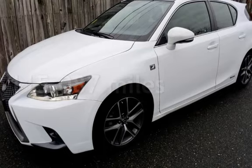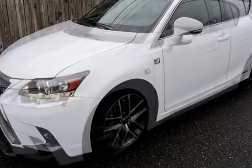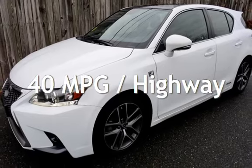This Lexus has less than 116,000 miles on the odometer. Estimated fuel economy for this vehicle is 43 miles per gallon in the city, and 40 miles per gallon on the highway.